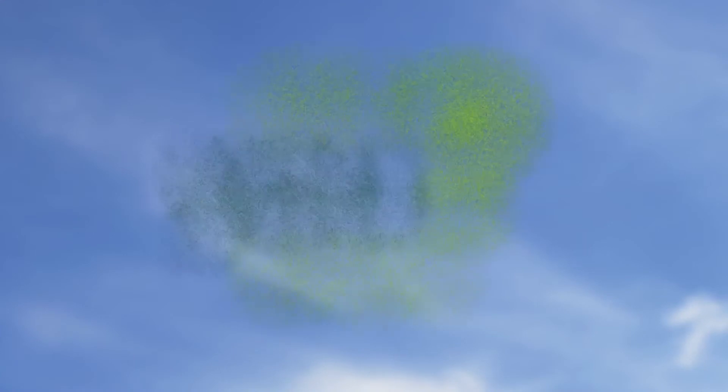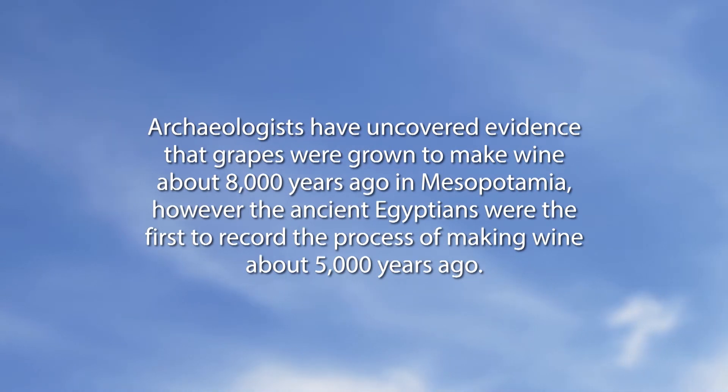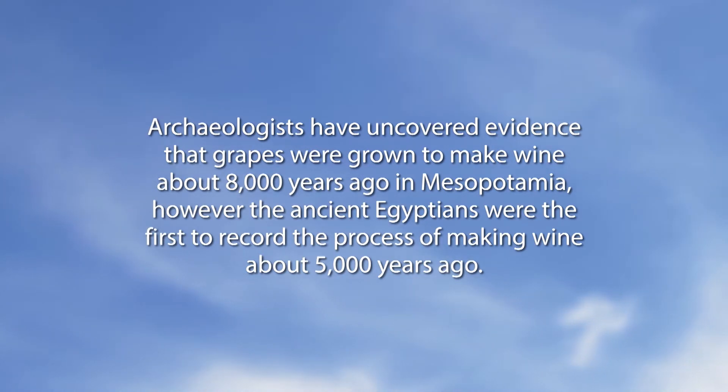You can also go to will.illinois.edu/willtravel. Now for a special Did You Know: archaeologists have uncovered evidence that grapes were grown to make wine about 8,000 years ago in Mesopotamia. However, the ancient Egyptians were the first to record the process of making wine, about 5,000 years ago. Grapes and wine have been around for a while!